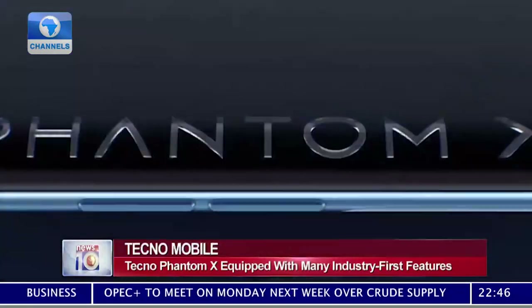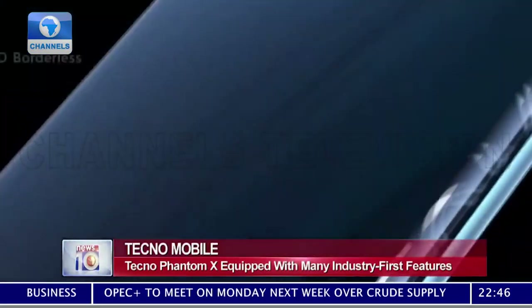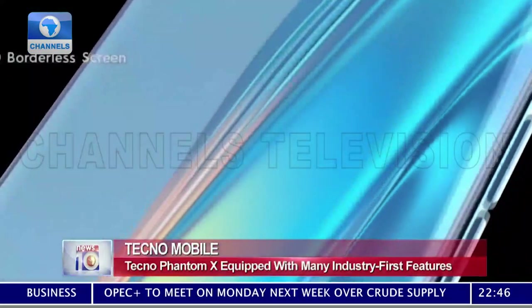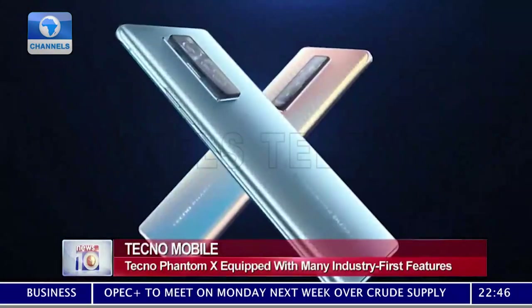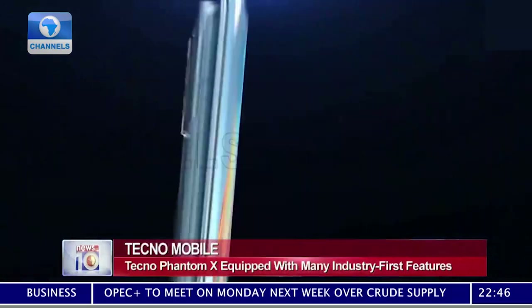In addition to all of that, the Phantom X is equipped with a micro-lens of 50mm golden portrait to capture detailed portraits with a short focal length, comparable to professional portrait lenses.